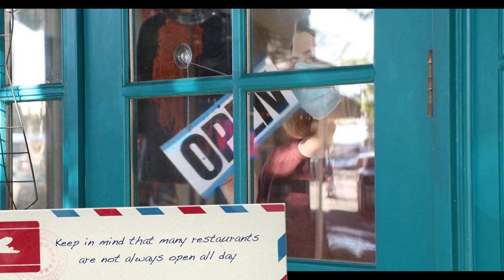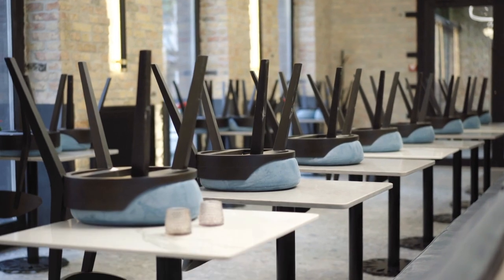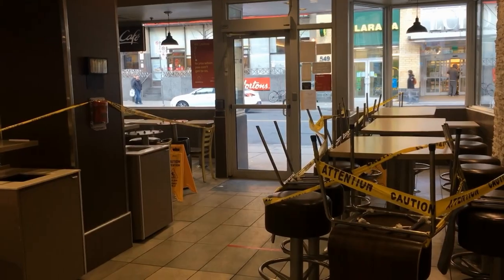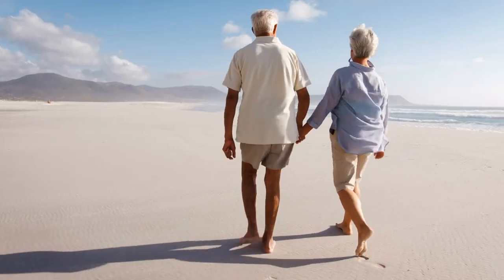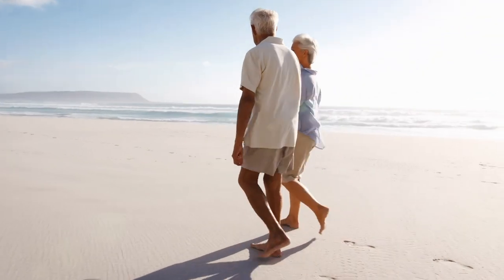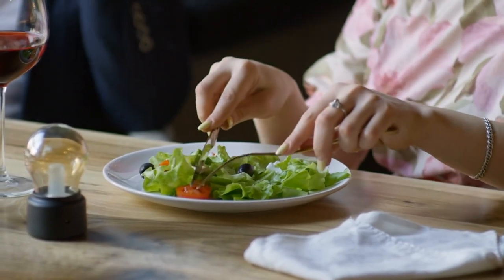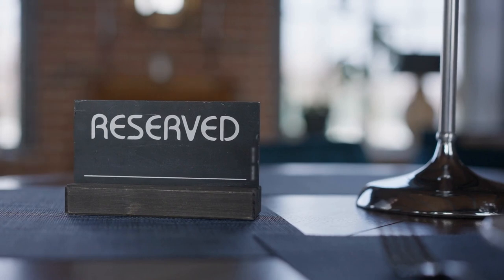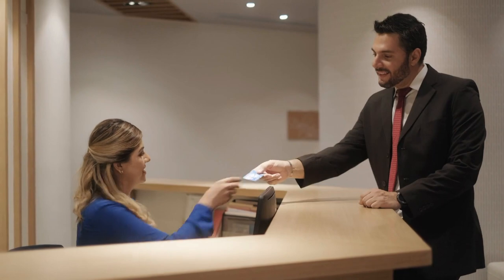Number 4: keep in mind that many restaurants are not always open all day. For many countries within the European Union, it's common practice for restaurants to close in the afternoon, usually from 3pm to 7pm. Also, if you're visiting during the summertime, consider making reservations, especially in major cities. If you want to eat at a particular well-known restaurant, making reservations in advance will save you some headaches. If you do not know how to go about it, your hotel concierge will be happy to help.